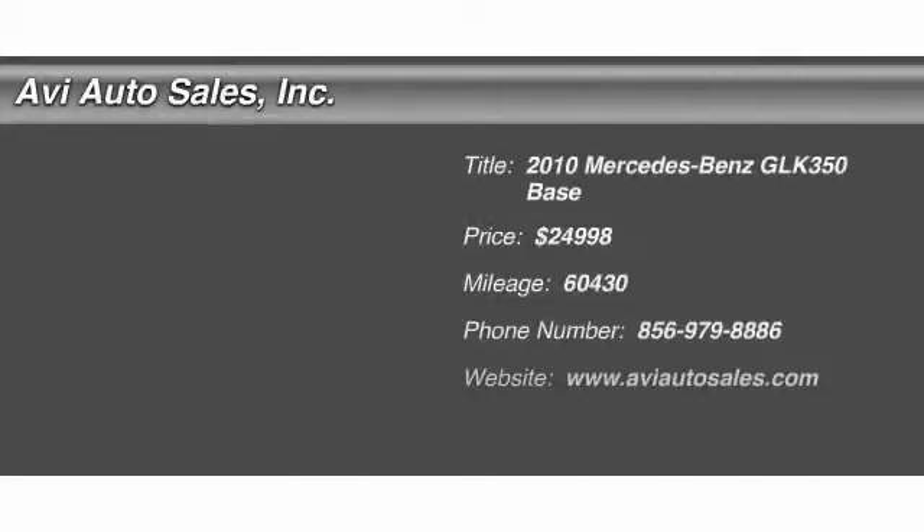The 2010 Mercedes-Benz GLK Class. Based on the C-Class, the GLK joins the small upscale SUV class. Its smooth 268 horsepower 3.5 liter V6 delivers quick acceleration and is priced below $25,000.